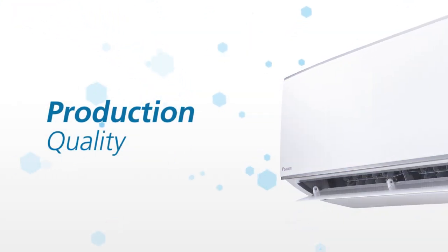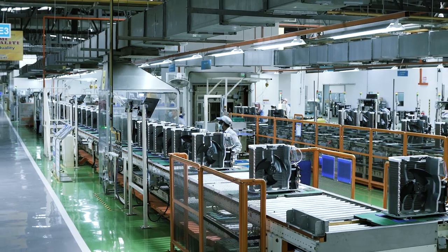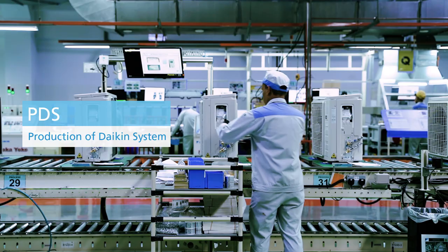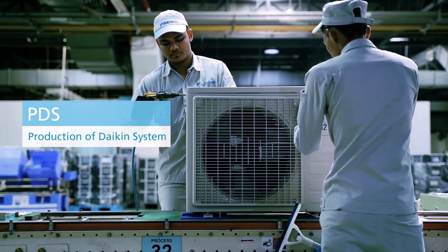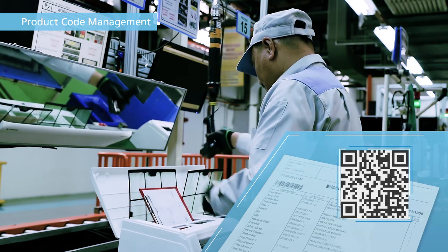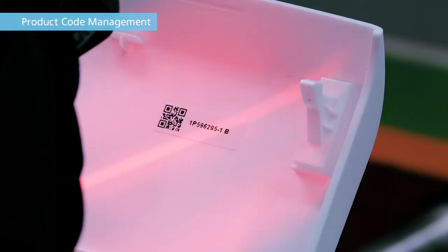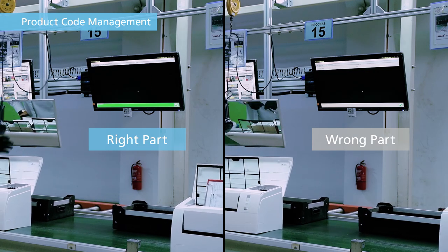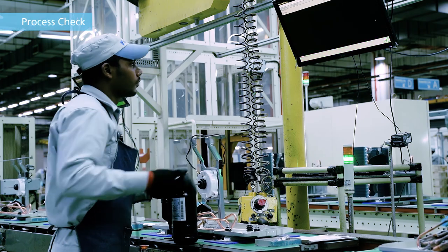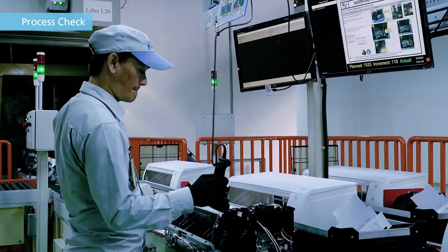As for our production process, in order to satisfy various customer needs, we've adopted Daikin's original production method called PDS, which enables multi-product production. We manage products and parts by scanning their codes. We check each code before assembly to ensure no incorrect parts are used. Products cannot continue to the next step unless they pass the code check. Since part matching verification is conducted at each step in the process, defective products are not sent to the next stage.